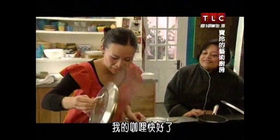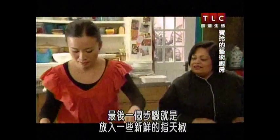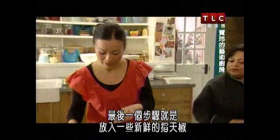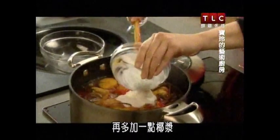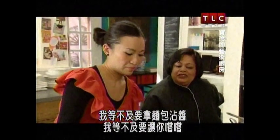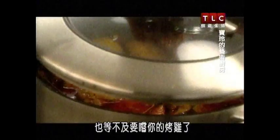My curry's actually very close to done. Isn't it beautiful? The last touch is some fresh little bird's eye chillies, and then a little bit more coconut cream. I can't wait to dip that bread in. I can't wait for you to taste it, and I can't wait to taste your chicken as well.